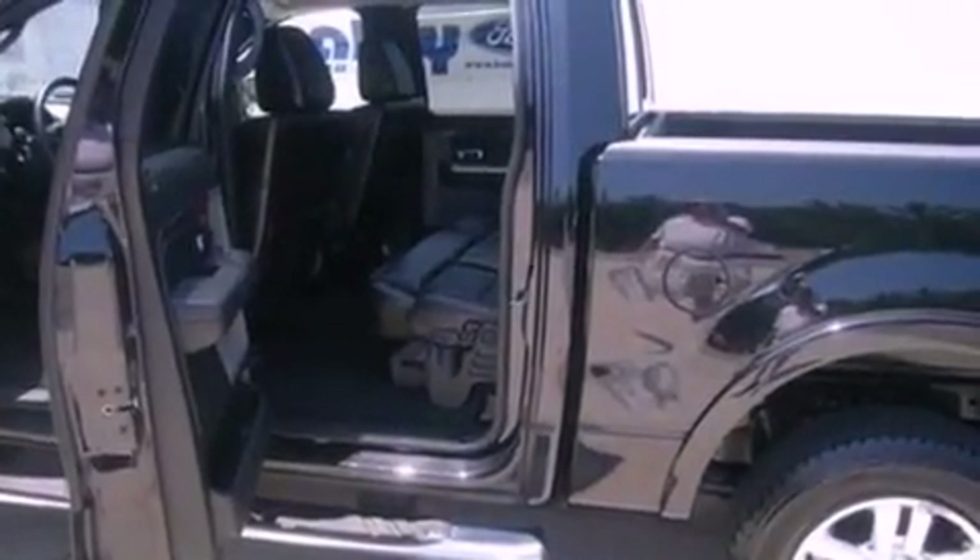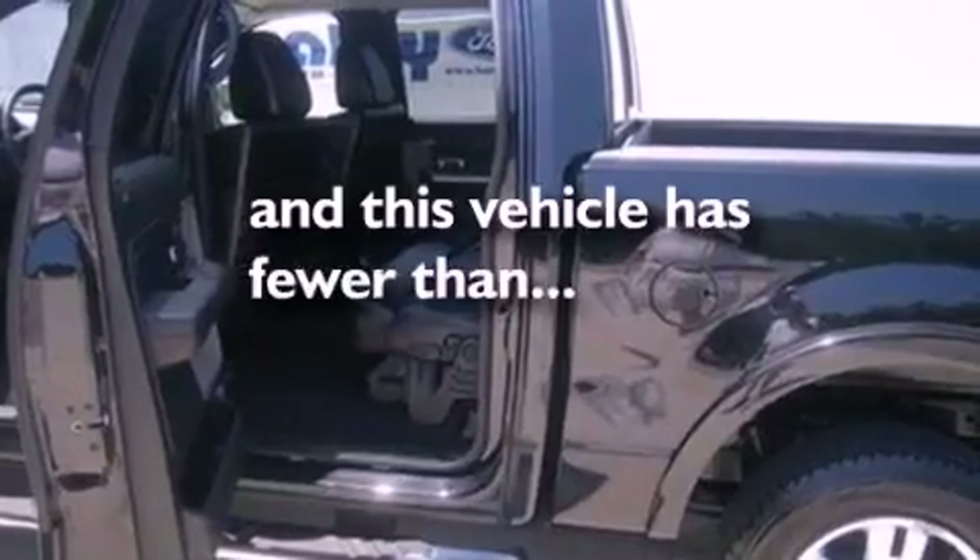Additional features include a low tire pressure indicator, a CD player, and this vehicle has less than 73,000 miles.